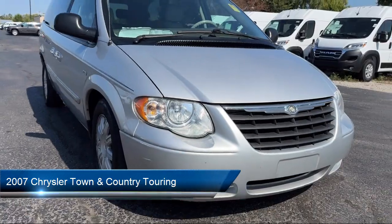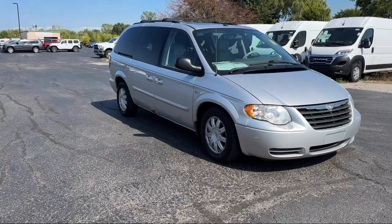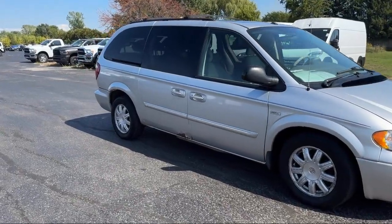It comes equipped with navigation, Sirius satellite radio, third row seating, power sunroof, rear seat video system, and garage door transmitter.